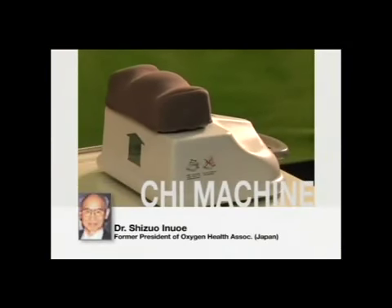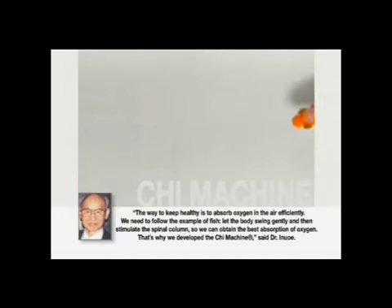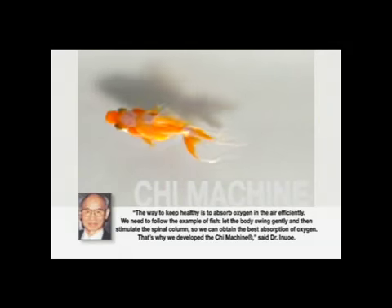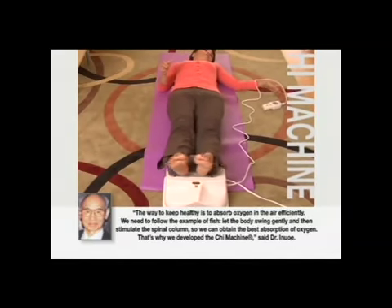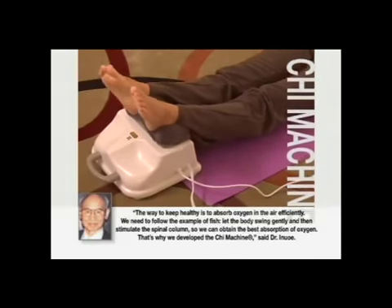The Qi machine is the culmination of 38 years of research and development by Dr. Shizuo Inuo. The way to keep healthy is to absorb oxygen in the air efficiently. We need to follow the example of fish, let the body swing gently, and then stimulate the spinal column so we can obtain the best absorption of oxygen. That's why we developed the Qi machine, said Dr. Inuo.